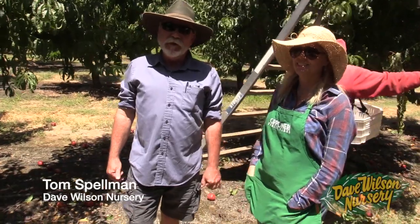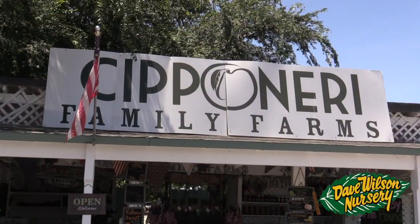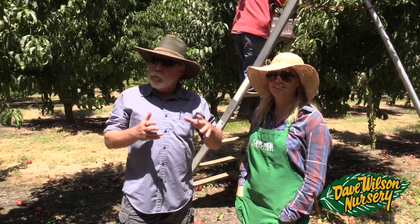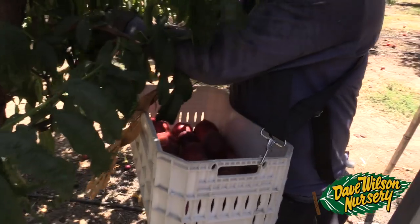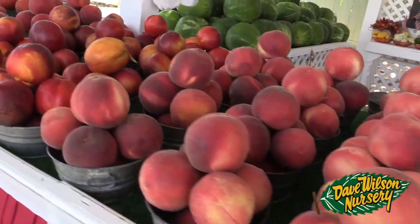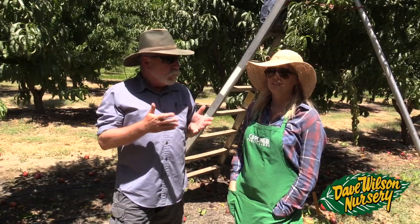Hi, I'm Tom Spellman with Dave Wilson Nursery and I'm here today in Turlock, California at Sipaneri Farms. This is Dina Sipaneri, one of the owners, and we're picking Fantasia nectarines today in their orchard. They're just absolutely beautiful, large size, wonderful quality, and they will be distributed through their fruit stand and farmers markets.